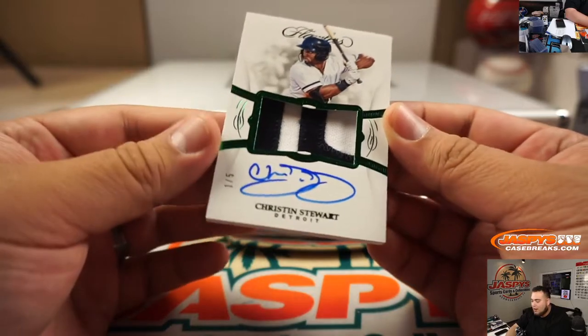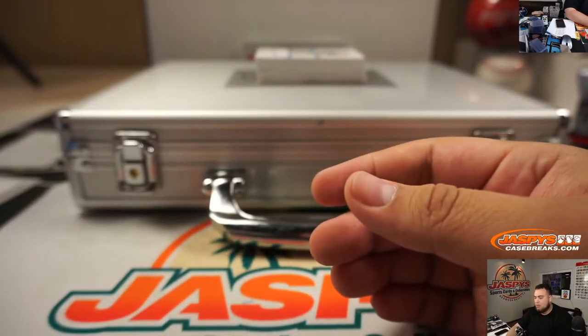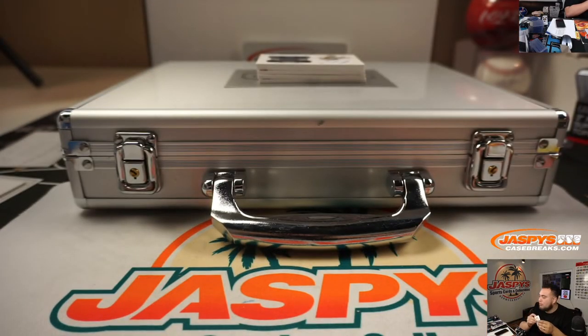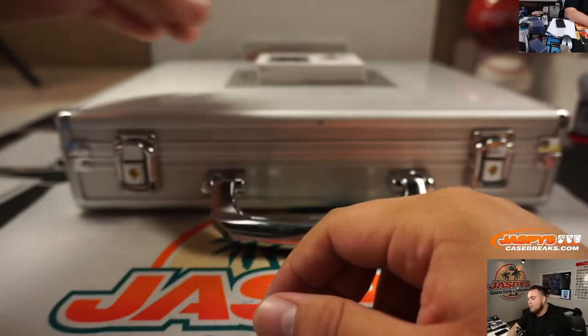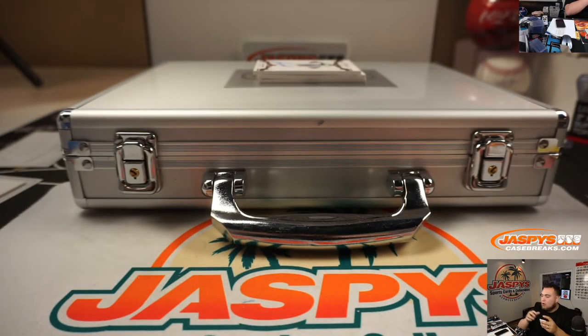We got a 1 out of 5, Christian Stewart, patch autograph for Detroit - going to Rik. We got a nice patch, another one for Michael Kopech, 3 out of 15 this time, has an autograph. Chicago White Sox - DJ with that one.